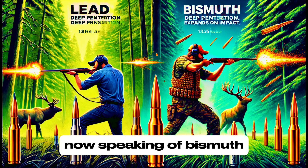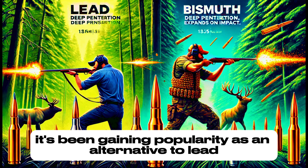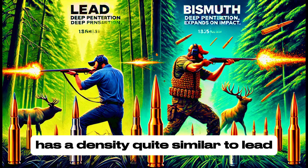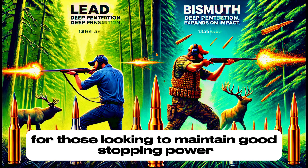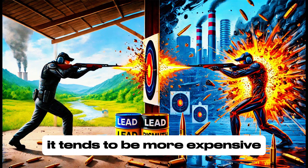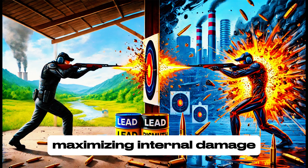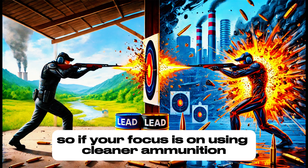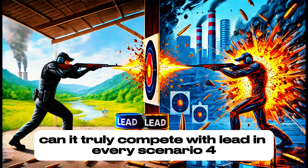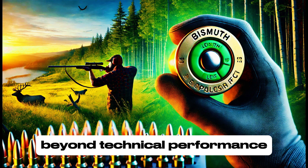Bismuth is a more modern, eco-friendly material that has been gaining popularity as an alternative to lead, especially in areas where lead use has been restricted or even banned. Bismuth is less toxic and has a density quite similar to lead, making it an attractive option for those looking to maintain good stopping power while being more environmentally conscious. However, bismuth tends to be more expensive, and depending on the situation, it might not offer the same penetration as lead. It makes up for this with its ability to expand upon impact, maximizing internal damage and maintaining high stopping power.